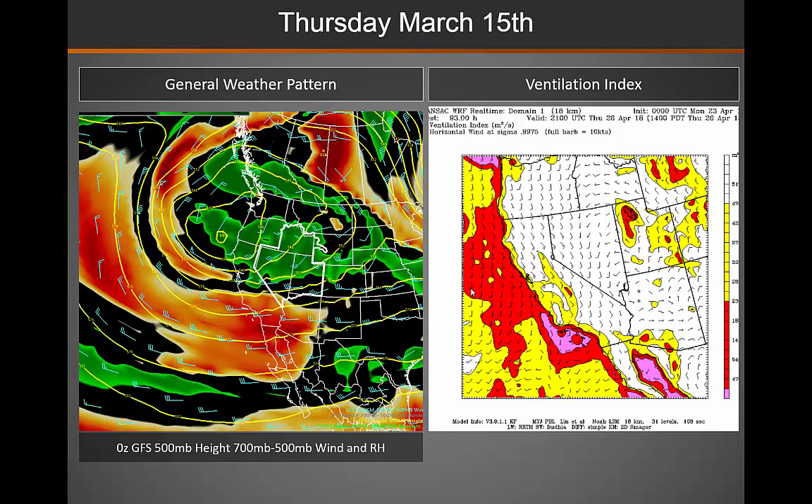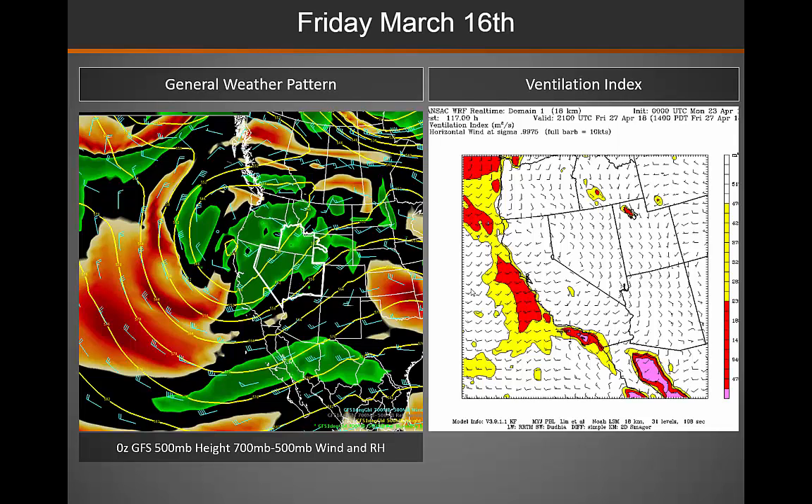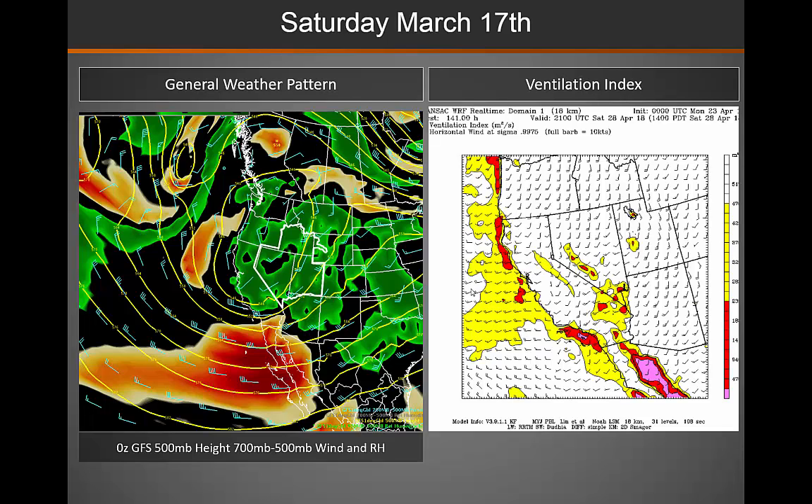Moving to Thursday, that low pressure system stays in place across the Great Basin, and we will start to see winds increasing across the southern part of the Great Basin. On Friday, that weather system is in pretty much the same place — it's not moving too quickly. We will see some precipitation and cooler weather across northwestern Nevada and western Idaho, but conditions will remain hot, dry, and windy across the southeastern part of the area. With that weather system in place, we are looking at excellent mixing across the entire area on Friday.